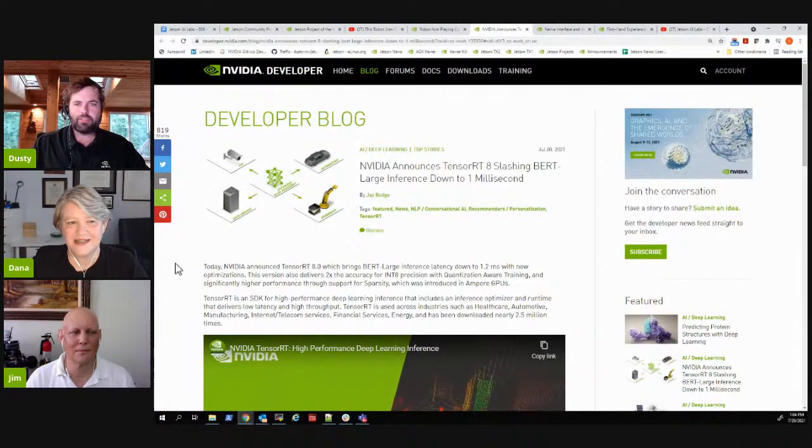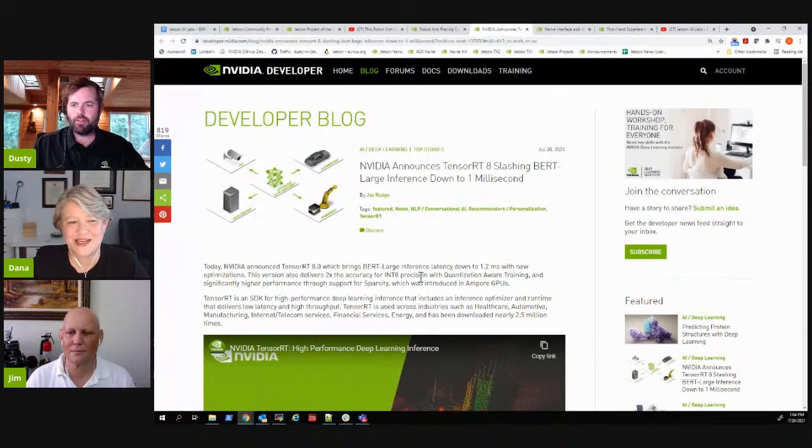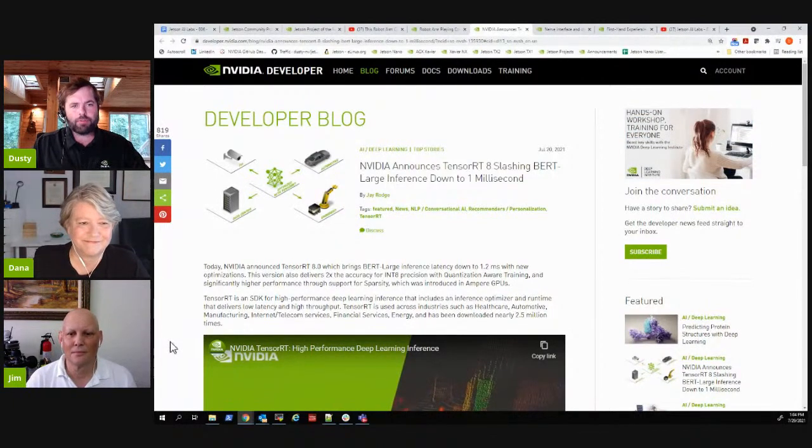Dana, you've been working on some containers for new versions. The containers that Dusty built are the ones that the DLI getting-started course for the Nano are based on, so we will update those in all the languages that we support.